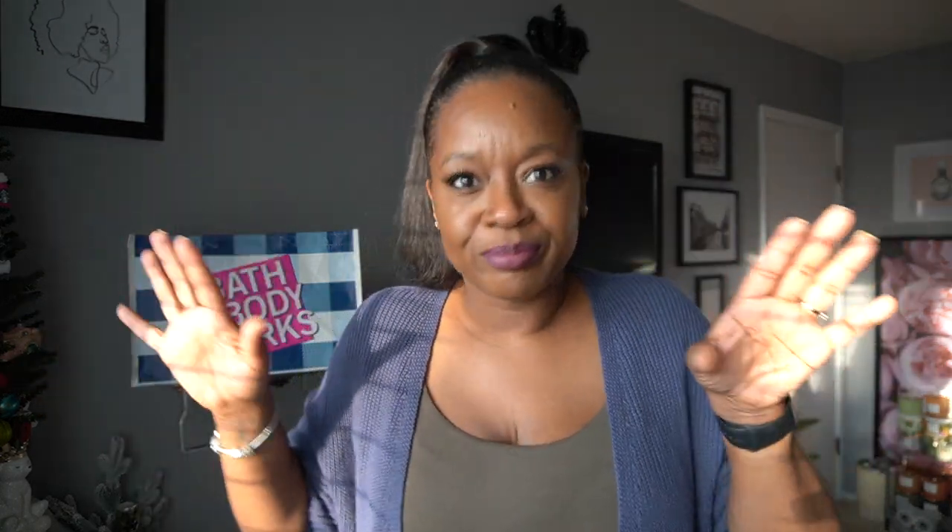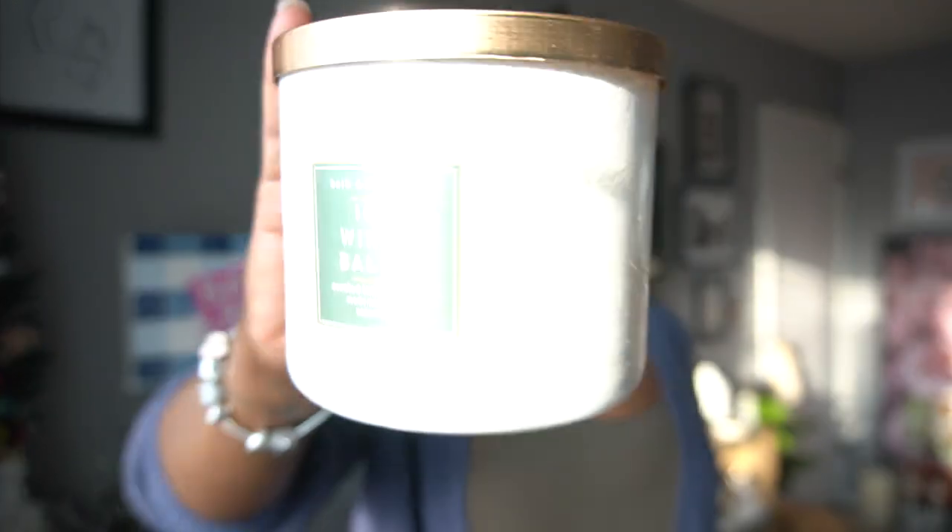We're going to go into the candles that I bought doubles of — these are the candles that I just decided to grab two of because I really love them. I wanted to make sure I had at least two of these. The other ones were just one and done, probably.